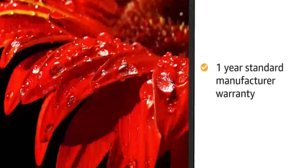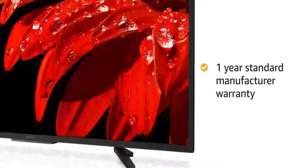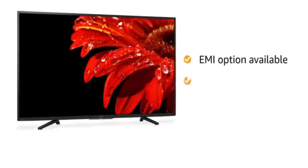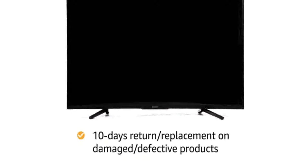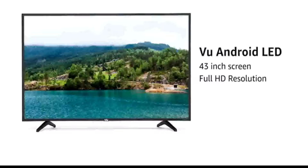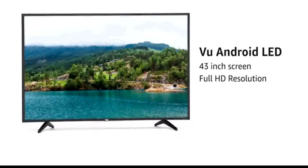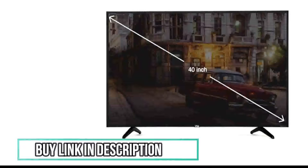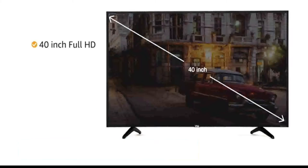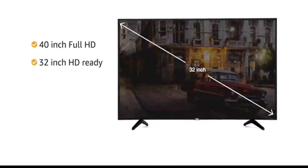The TV comes with standard manufacturer warranty of one year. You can avail EMI options and pay online using debit or credit card and net banking. This TV is also available in 40-inch Full HD and 32-inch HD Ready variant.